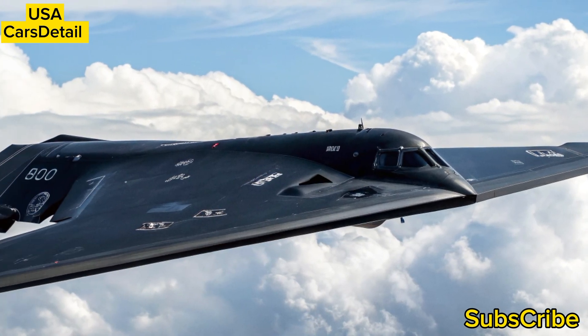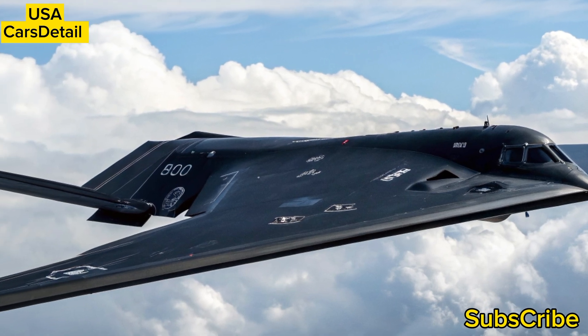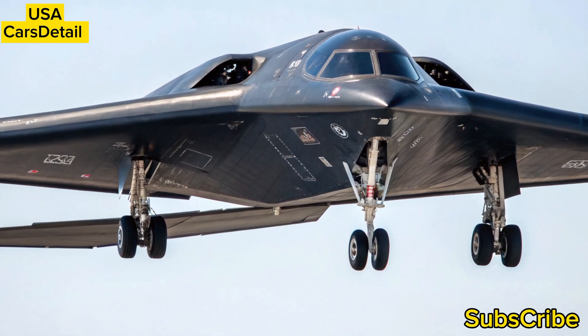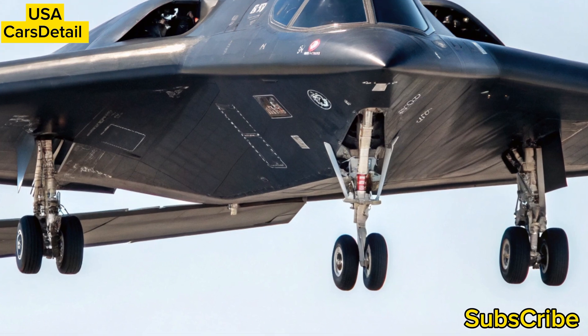This year, training exercises have showcased the bomber's interoperability with drones and unmanned systems, hinting at a future where the B-2 could act as a command node for autonomous strike swarms.